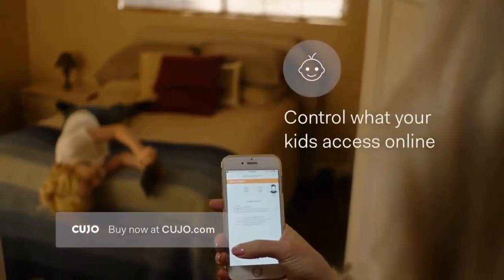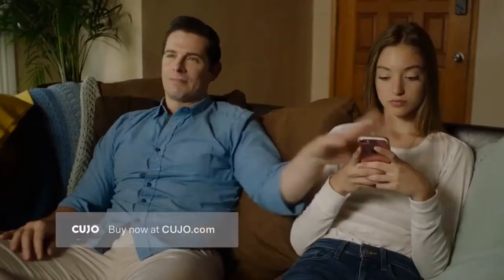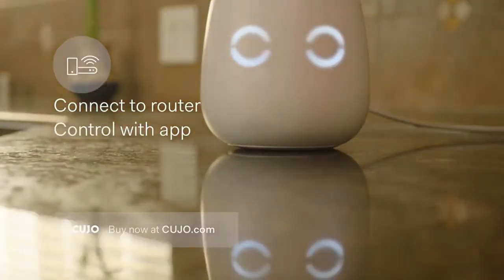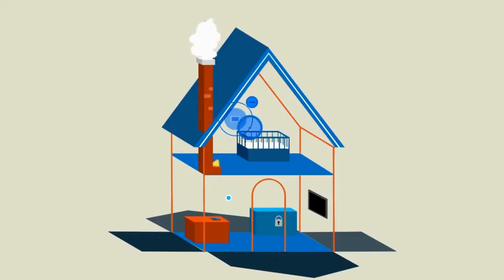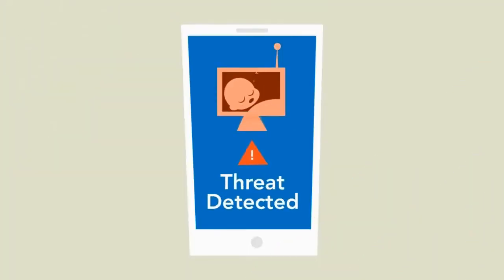Besides keeping hackers out, Kujo also lets you control what your children can access online on any of their devices. And it's simple to use. Just connect Kujo to your router and install the app on your phone. It learns how the devices in your home behave using machine learning. When something's wrong, it automatically blocks the threat.